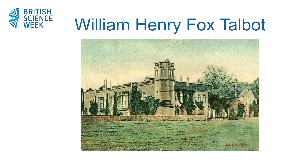Our famous scientist was born in 1800 and lived and worked in beautiful Laycock Abbey. His name is William Henry Fox Talbot.